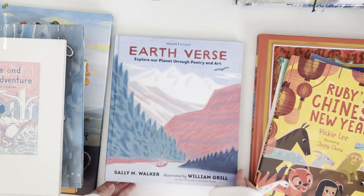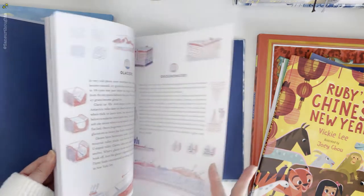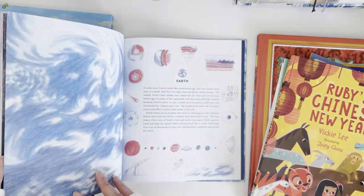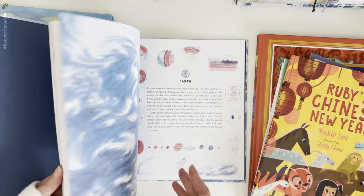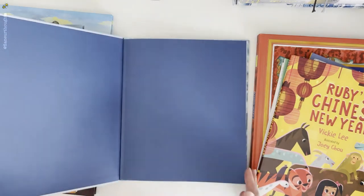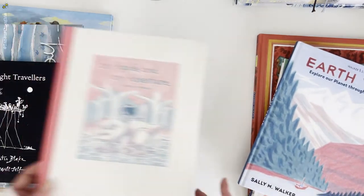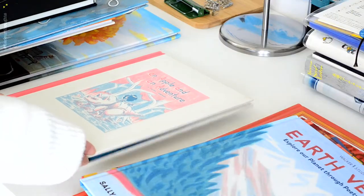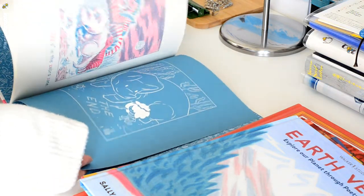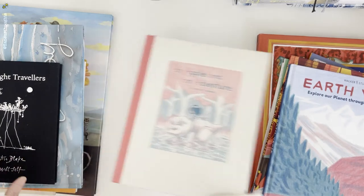Next is the Earthverse — explore our planet through poetry and art. I love the illustrations in this book. I'm not really sure if the artist used colored pencils, but it looks like color pencil. I love the textures of color pencil, and I also love that the illustrator used a limited color palette. Next is another limited color palette picture book — An Apple and an Adventure. I think this is a lithograph, or maybe colored pencil — I love the limited color palette and the illustrations.